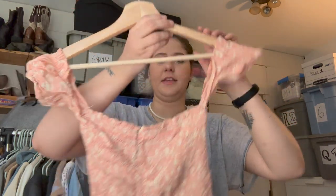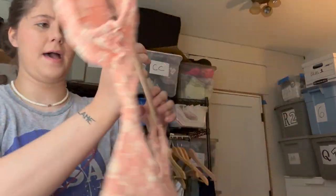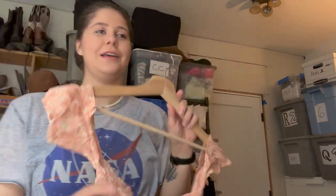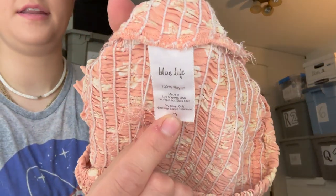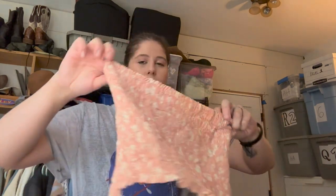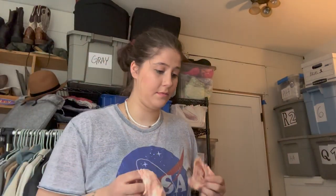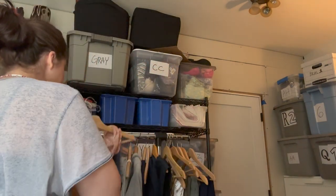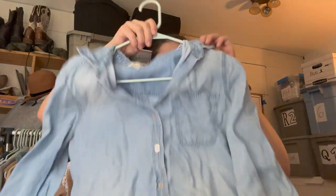This next piece feels super nice but doesn't have the outer label — it must have just fallen off. It's a really cute off-the-shoulder kind of top. I looked at the inside tag and the brand is Blue Life, which is a really good brand — 100% rayon. It's super cute, probably gonna sell quick since it's getting warmer out. This would be so cute over a swimsuit, so I'm glad I checked the inside tag.